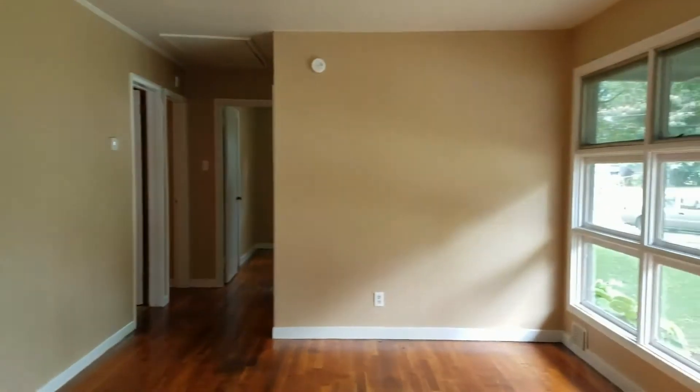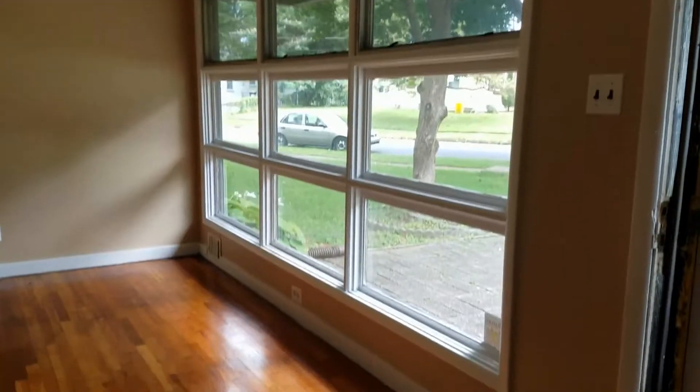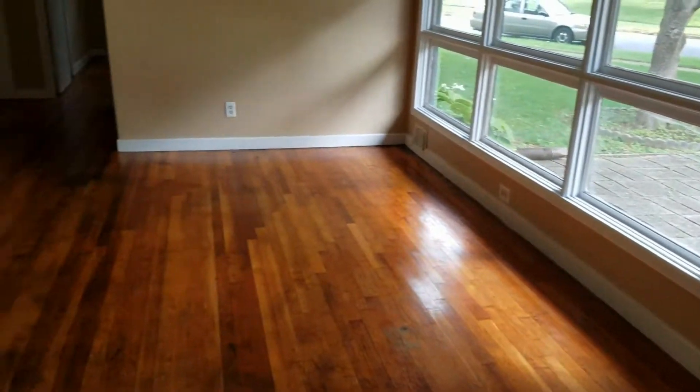As you enter, you are in the living room. All freshly painted, hardwood floors, large windows, approximately 17 by 14.